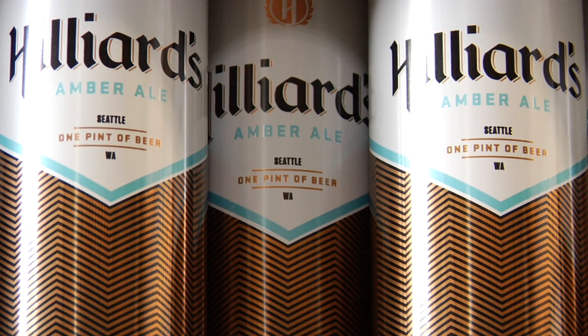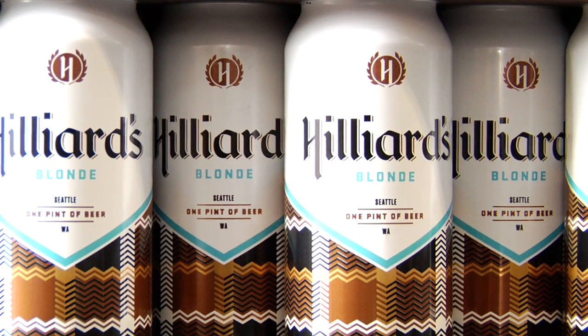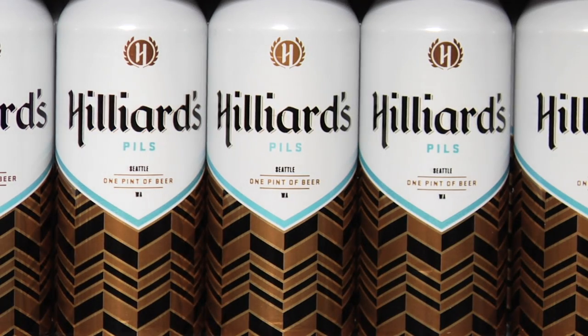We sell four different types of beer in cans right now. We've got our Amber Ale, which is a nice hoppy Amber Ale. We've got our Saison, which is a Belgian style farmhouse ale. We've got our Blonde, which is a nice crisp clean drinking beer. And we also have our Pilsner, which is the one lager that we put in the can.